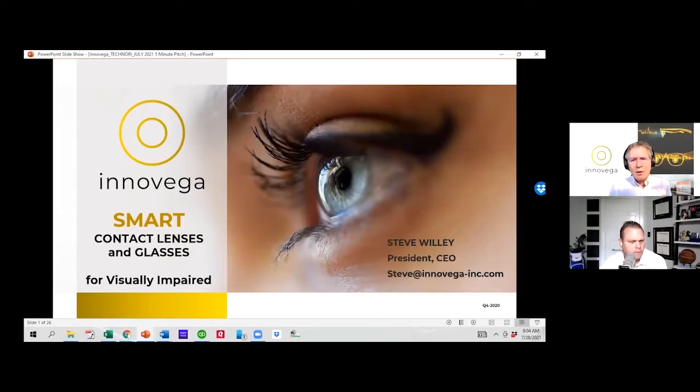InnoVeg has developed a new generation of display eyewear for augmented reality and virtual reality applications — broad-based display eyewear. But unlike all other solutions, we're able to deliver the highest performance display from lightweight, stylish glasses. Our solution is quite different than conventional approaches. It's a combination of modern disposable smart contact lenses with eyewear, and I'll explain a little later why we've taken that approach.